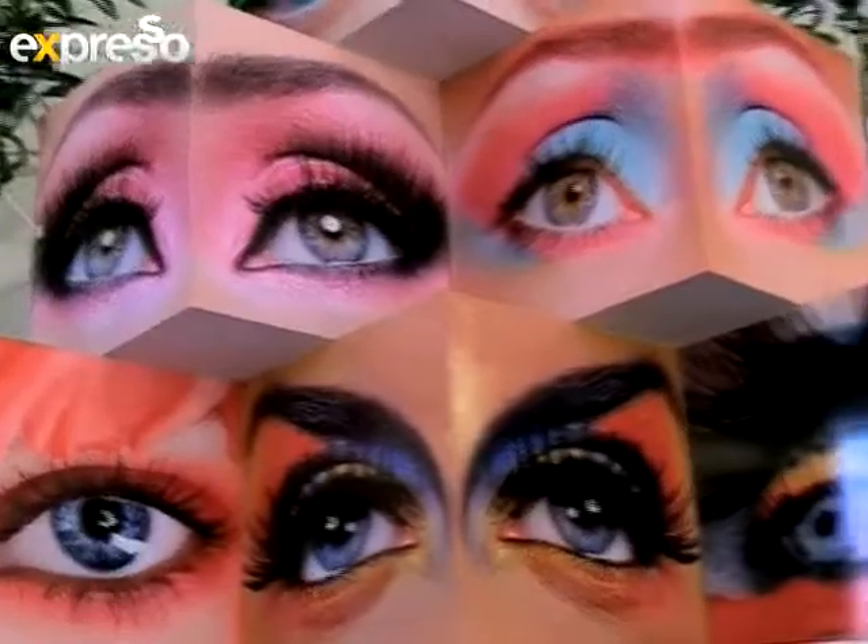Very expensive to produce using traditional techniques and difficult. So this will really be easy, bearing in mind that with digital we can print up to 17 million colours, any design of your imagination. And it costs as much as doing one simple colour.